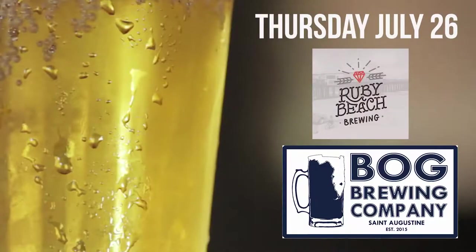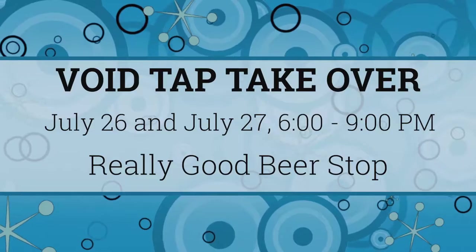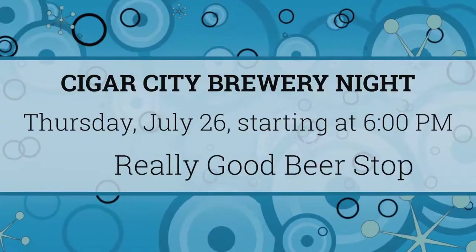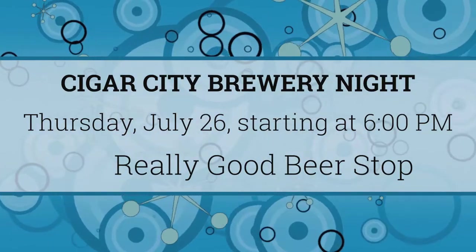Now I know you like local beers, and here's an event you don't want to miss. For the second year, Really Good Beer Stop is hosting Void's Tap Takeover. They've partnered with local breweries to create a distinctive flight of beers. Five local breweries are participating during two nights. On Thursday it's Ruby Beach and Bog Brewing Company, and on Friday it's Hyperion, Southern Swells, and Ancient City. Void Tap Takeover takes place July 26th and 27th, starting at 6pm. On Thursday it's also Cigar City Brewery Night at Really Good Beer Stop, so come out for some great beers, swag, and more — that's on Thursday, July 26th.